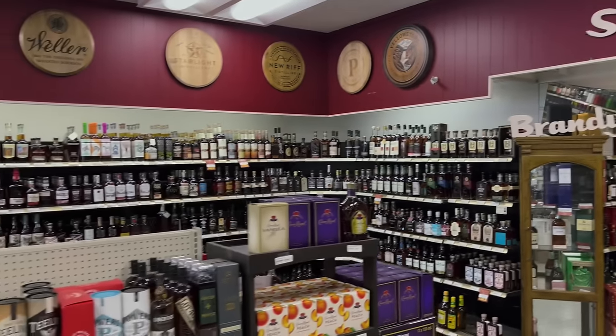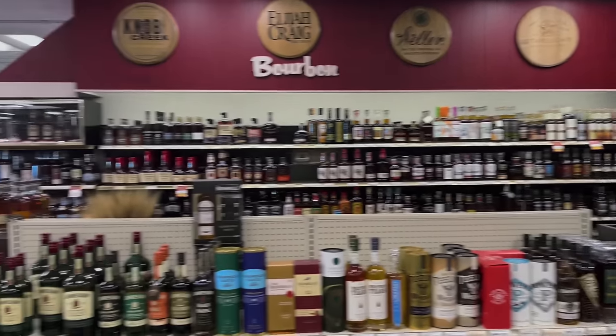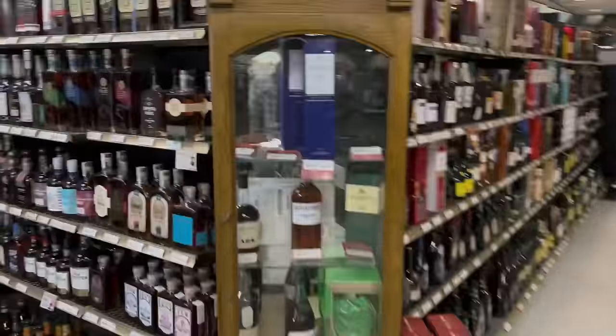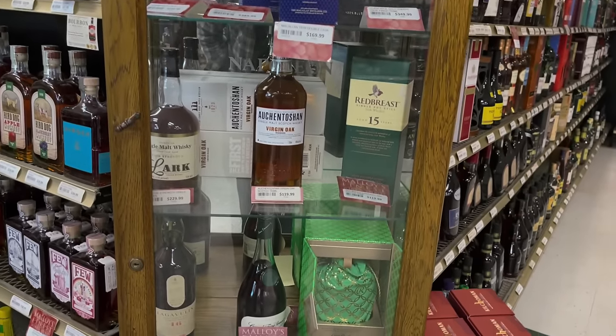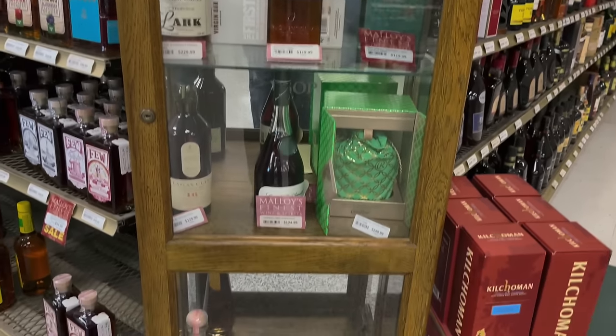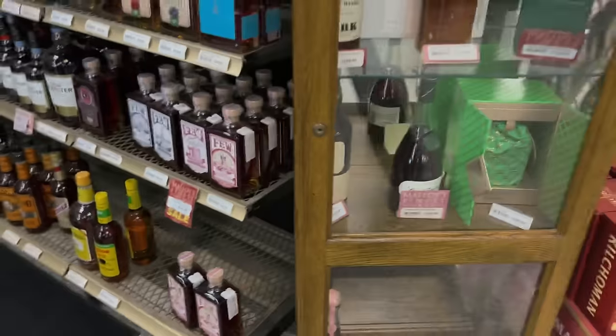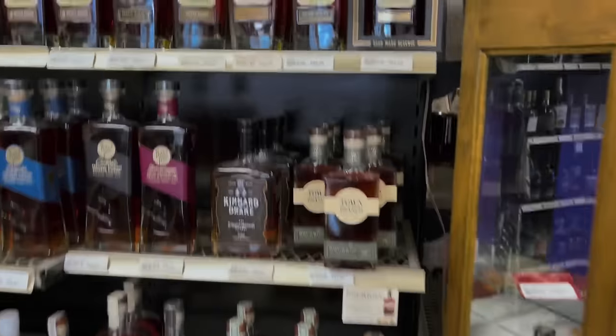Looks like this is their whiskey section. Some Irish whiskey and some scotch in the case. Black, Blue, and 16. Old Elk. Been on the hunt for the new cigar batch — not been able to find that yet, but I've heard amazing things.